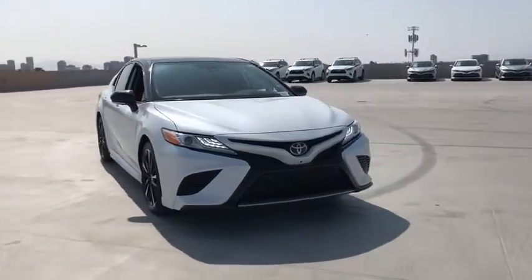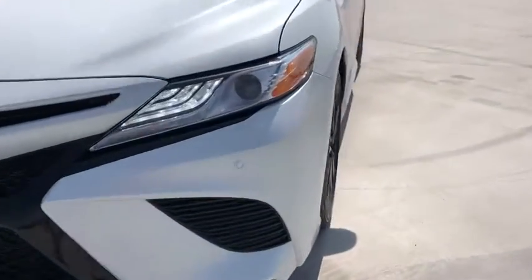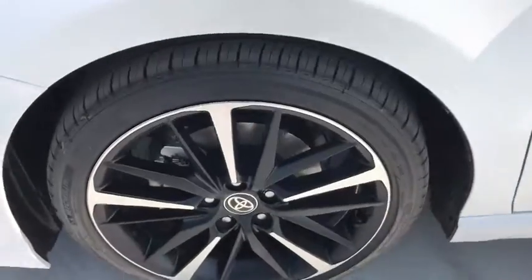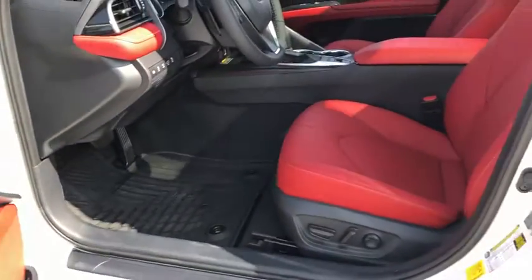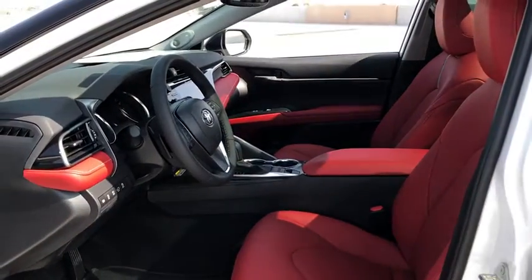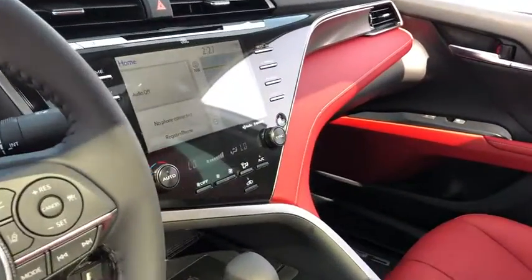Electronic stability control, four-wheel disc brakes, multi-stage heated front bucket seats, rear reading lights, speed control, security system, remote keyless entry, rear window defroster, rear side impact airbag, rear seat center armrest.